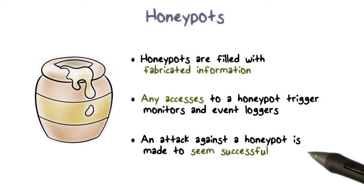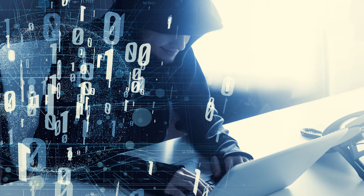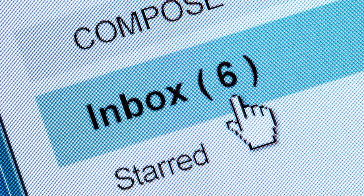Honeypots provide a cost-effective solution to increase the security posture of any organization. Nowadays, they are also being extensively used by the research community to study issues in network security. Honeypots have several real-world applications. They serve as network decoys to prevent attacks on an organization's real networks by appearing to be easy targets, and by tracking all activity on a honeypot — such as viruses and worms — they can be more easily detected. In addition, honeypots can be used to combat spam.